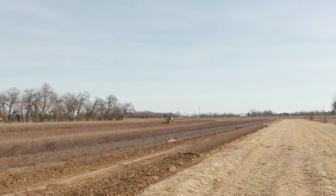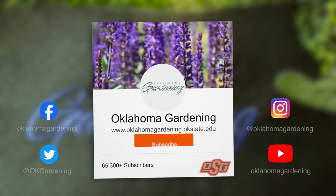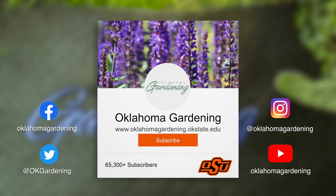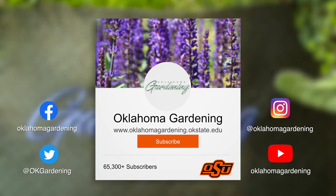Thank you so much for sharing this with us. We hope you enjoyed this video as part of our Oklahoma Gardening YouTube channel. You can also find more videos on the OK Gardening Classics YouTube channel and join us on social media for great gardening tips, content, photos, and discussion.